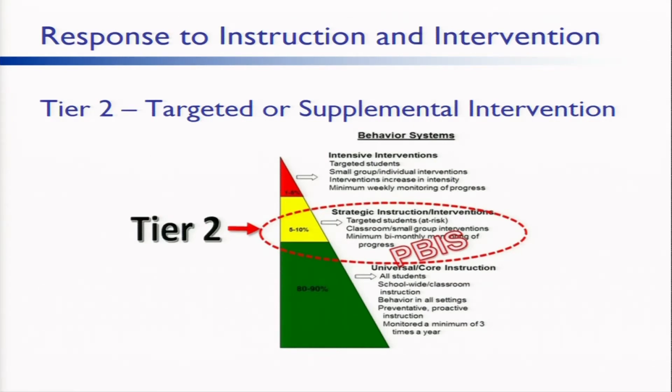Four key features of Tier 2. Number one, supplementary resources to implement high-quality instructional strategies. Number two, targeted interventions at high levels of intensity. Number three, ongoing formative classroom assessment to monitor students' responses to interventions. And number four, team decision-making and collaboration.